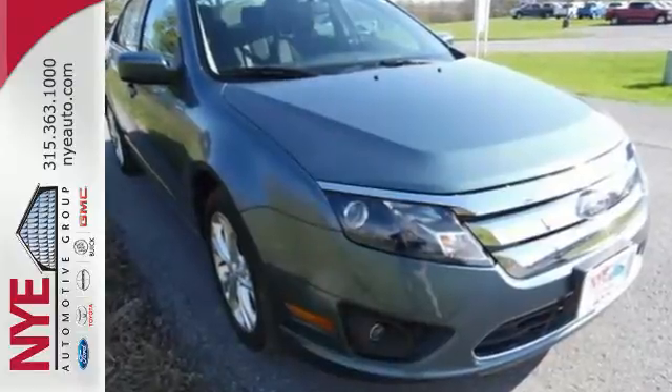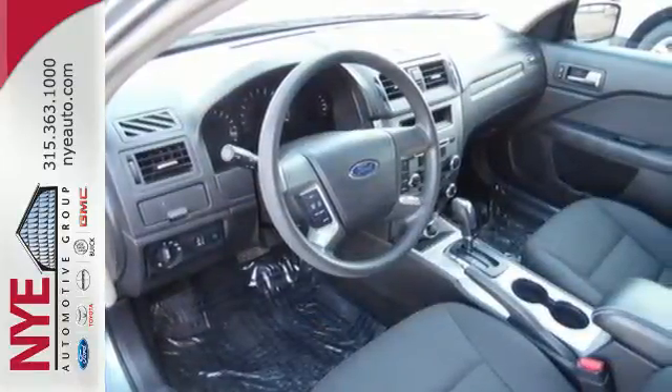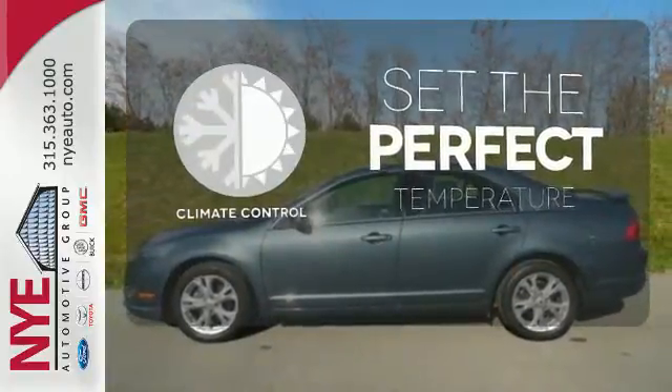Relax and count on 100% protection with its anti-lock brakes and front and rear stabilizer bars. The climate control lets you set the temperature exactly where you want it.